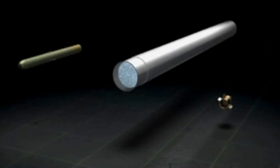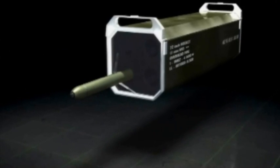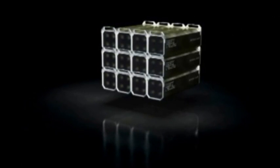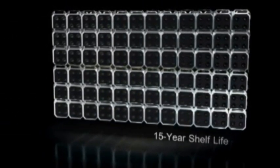Talon can either be delivered as a screw-on guidance section kit or as an all-up round in a qualified shipping and storage container very similar to the legacy Hydra 70 containers. A robust, reliable design, including delivery as a wooden round, ensures a 15-year shelf life.